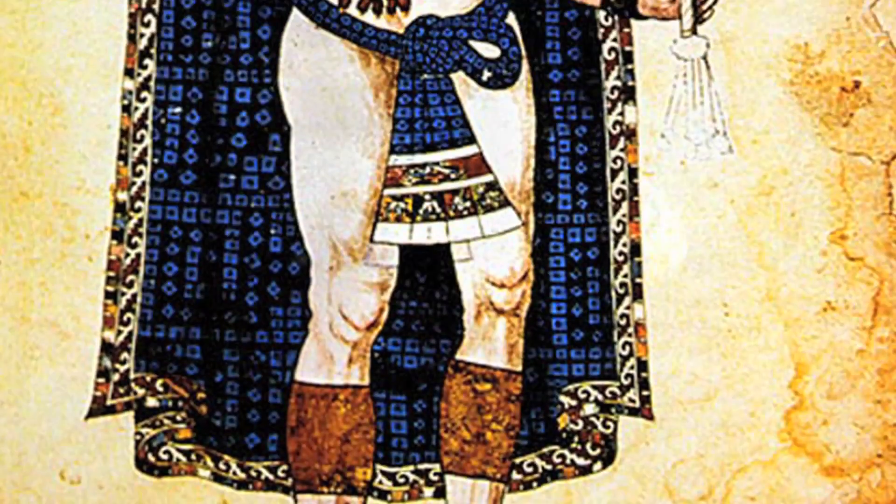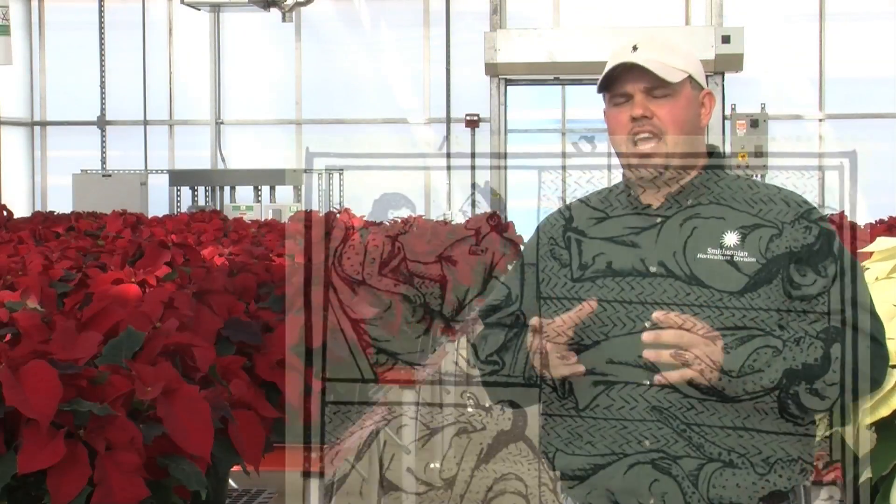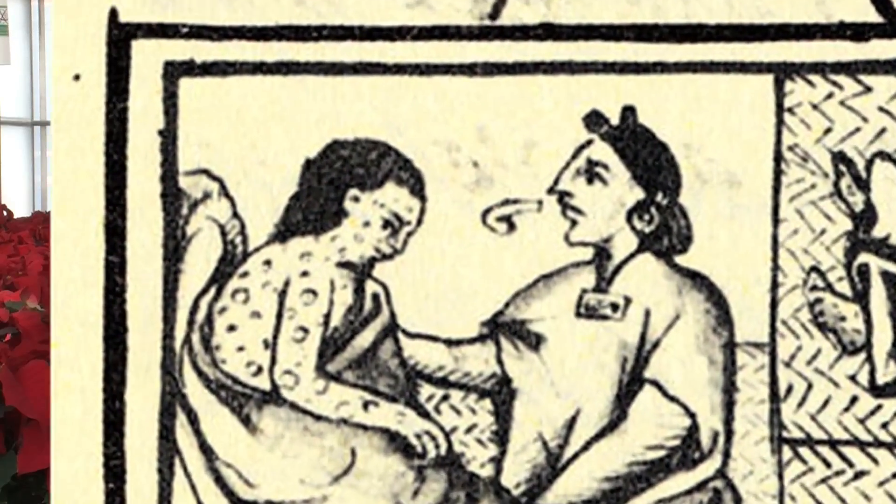The Aztecs would actually use the pigment in the bracts as dye for their fabrics, and they would also use the sap or the latex as a fever reducer.